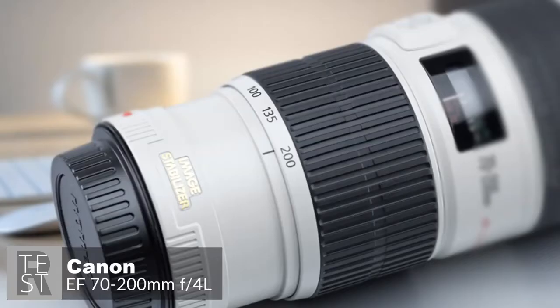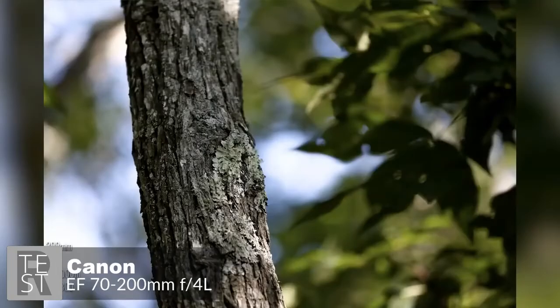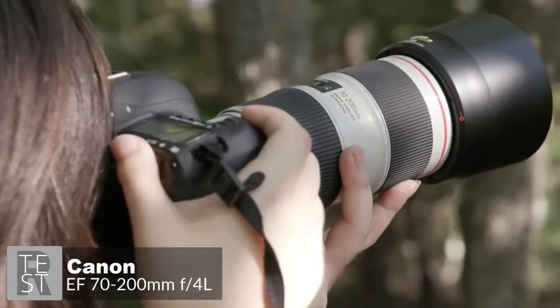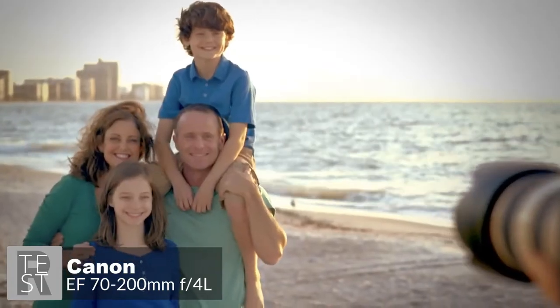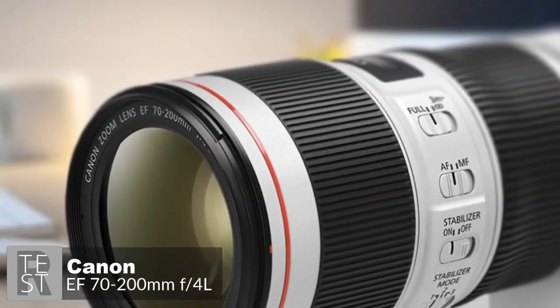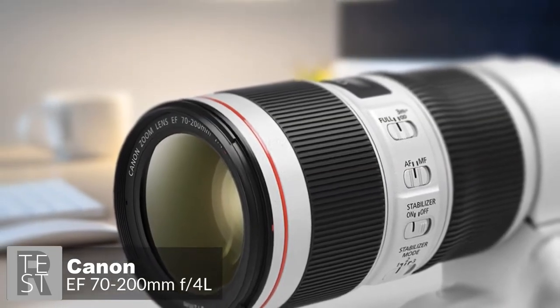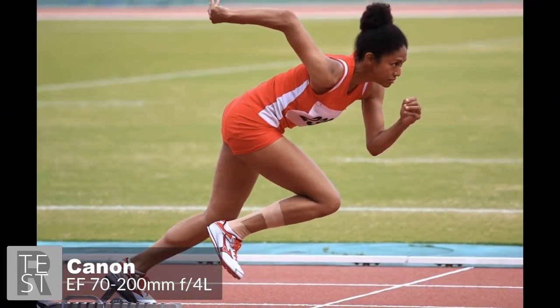The lens performs flawlessly in minimizing color fringing and flare, and delivers beautiful bokeh especially towards the long end of the zoom range. As with most constant-aperture telephoto zoom lenses, the zoom and focus mechanisms are fully internal, so the physical length remains fixed throughout the entire zoom and focus ranges. A focus distance scale is positioned between the zoom and focus rings, and an autofocus limiter switch enables the short range below three meters to be locked out.